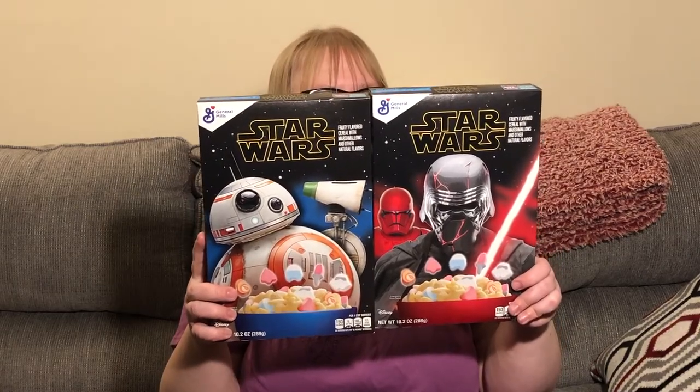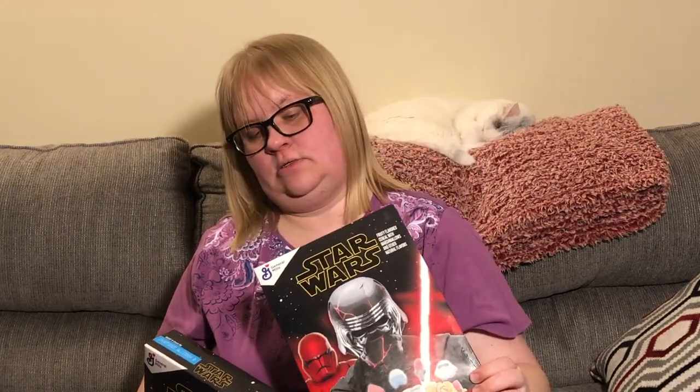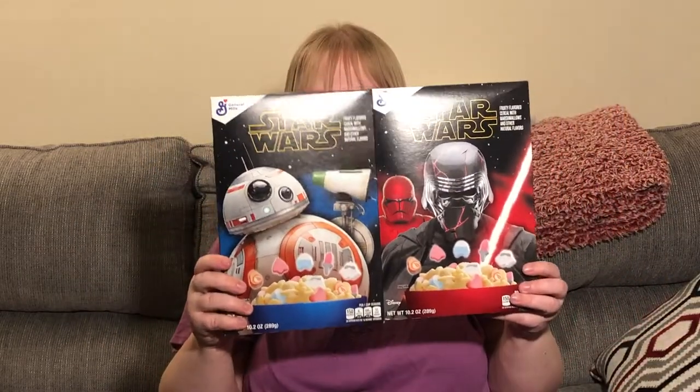Next up is Star Wars cereal — I know there are a lot of Star Wars fans out there. I found two different designs of the same cereal. One has Darth Vader on it — 10.2 ounce box by General Mills, also Disney. The back says 'Keep the First Order flying' and it expires September 24th, 2020. The other one has BB-8 on the front and says 'Keep the Resistance flying.' It's marshmallow cereal, which is one of my son's favorites.